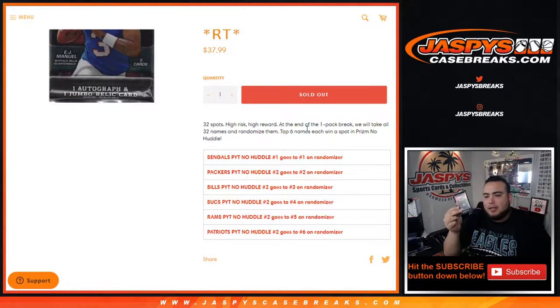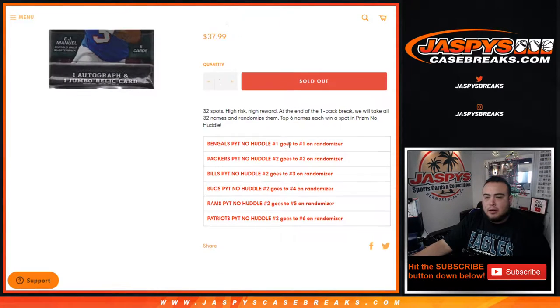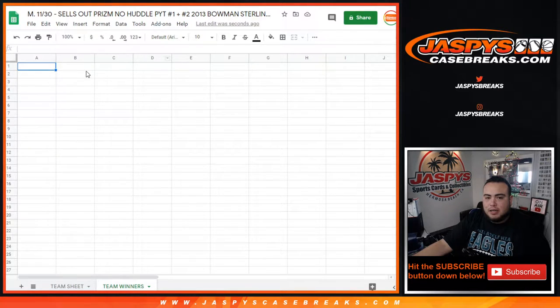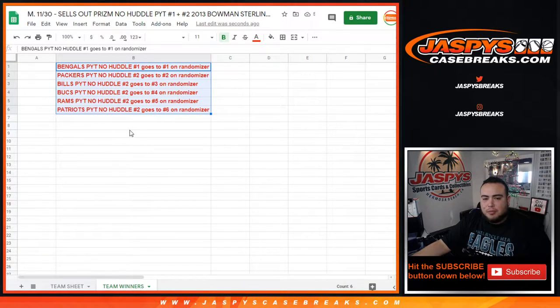So here's how this works: first we randomize the customer names and teams, distribute the hits out as one pack of Sterling, and at the end of the break we'll take all 32 customer names, put them in a Google Docs — this would be the team sheet for the break. Basically if you come in at number one you're gonna get the Bengals, all the way down to number six where you're gonna get a team. No Huddle number two — so as long as you place in the top six you get a team in the break.